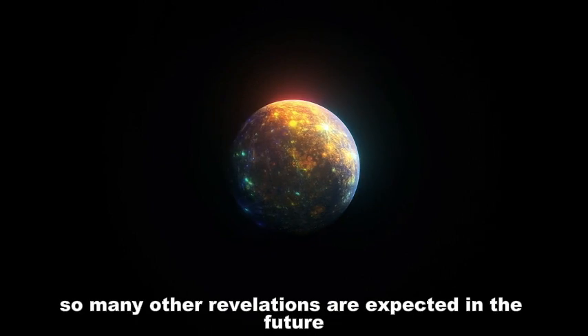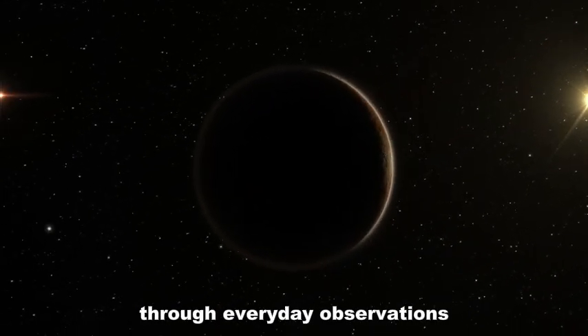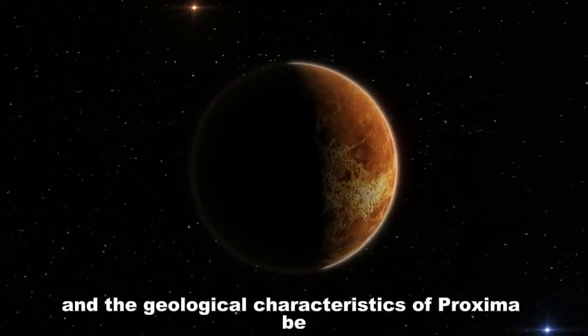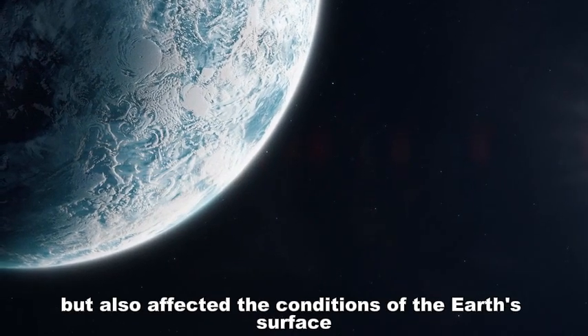Webb continues its mission, and many other revelations are expected in the future. Through ongoing observations, astronomers are delving deeper into the atmosphere and geological characteristics of Proxima B — studying not only its atmosphere but also the conditions of its surface.